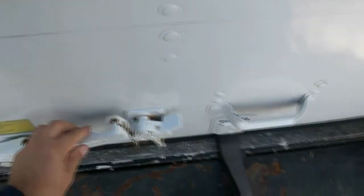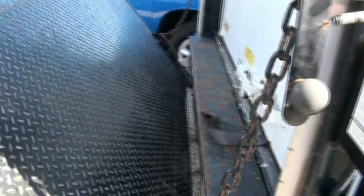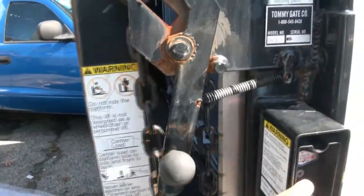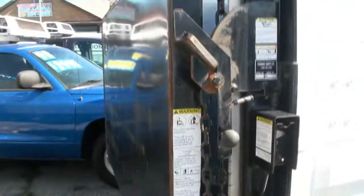Back door is in great shape. Let's put it up now. There we go — had to use the old elbow.